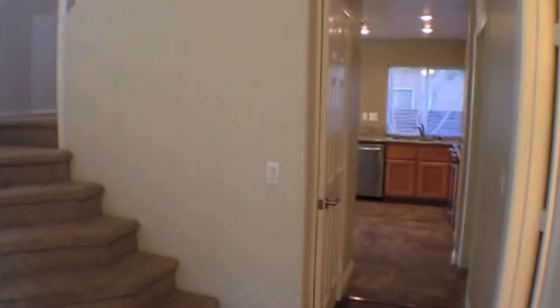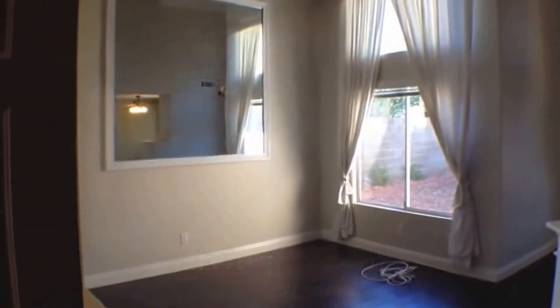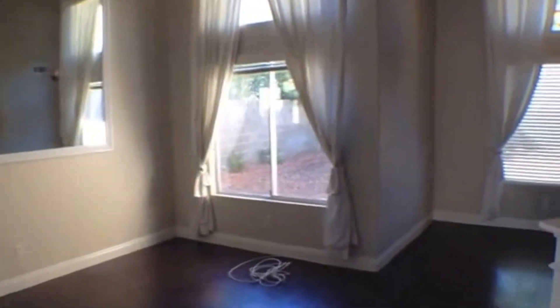Straight ahead you see the beautiful staircase. Over to the right is the kitchen and laundry room, and then over to the left is the living room. This is 12 feet by 12 feet, and it has these huge vaulted ceilings along with these large windows for all this beautiful natural light.